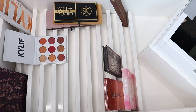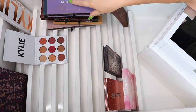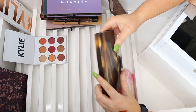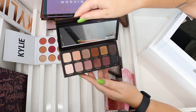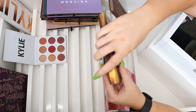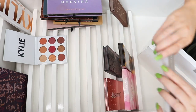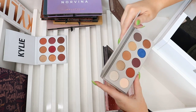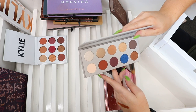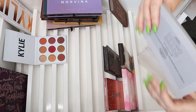I still travel with the Amrezy palette sometimes — it's quite old but it's a holy grail so it's staying. There's a Tarte clay play face shaping palette — I might declutter that; I can't imagine using it much. There are a whole lot of Anastasia Beverly Hills palettes I'll stack up and go through at the end. This is the Laura Mercier Sleek and Chic Eye Color palette — I've barely touched it; it's so pretty for cool tones so I want to keep and play with it.